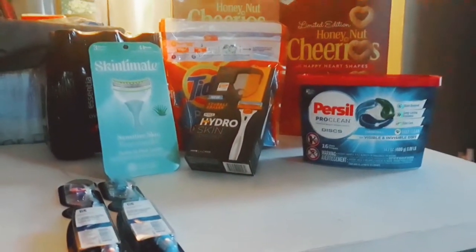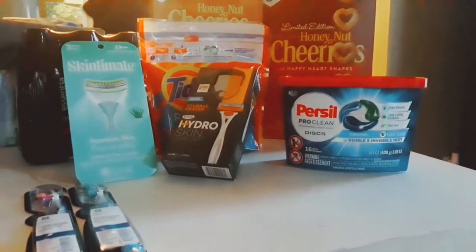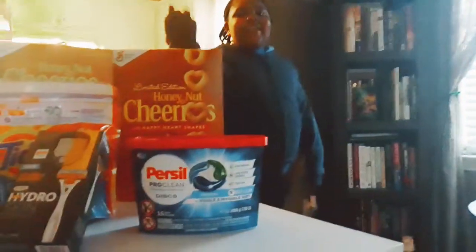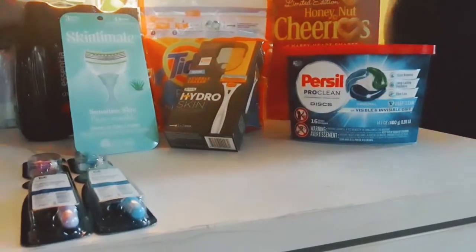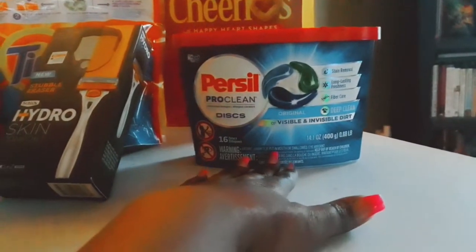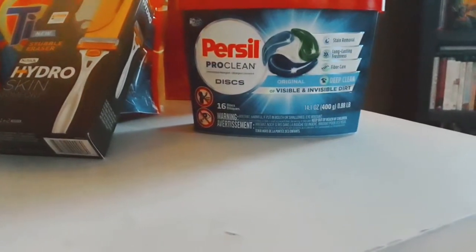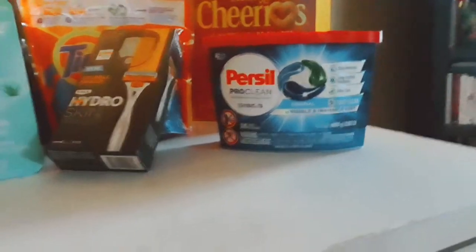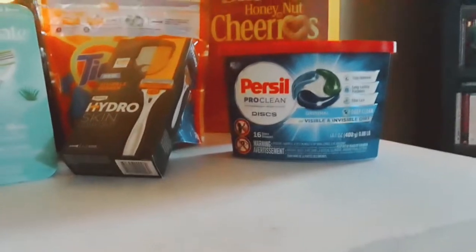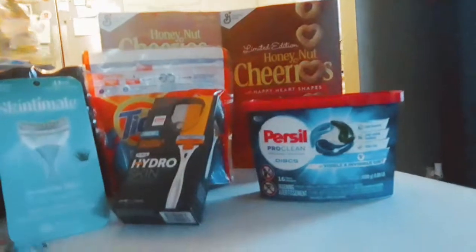For the Persil Pro Clean discs — y'all know I can't get enough of this stuff — the original price was nine dollars for a 16-piece pack. I would never pay nine dollars for those; I always wait for a sale. Out of pocket I only paid $4.99.